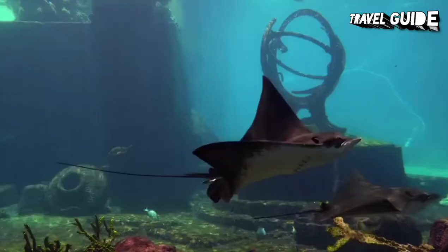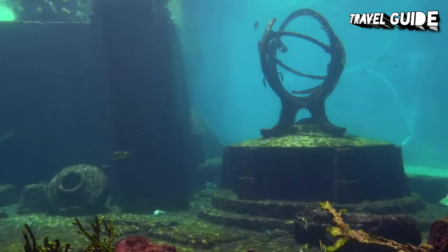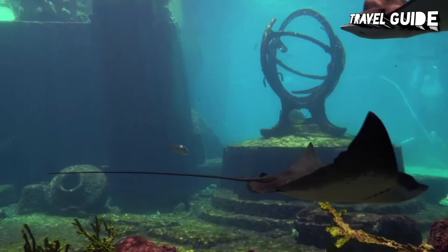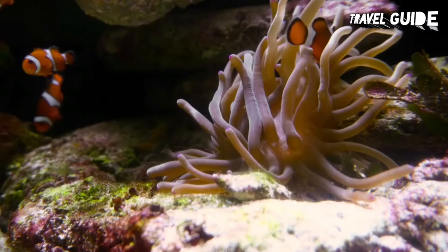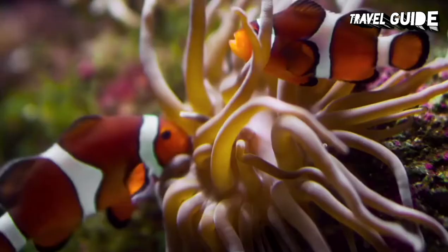Number 8: Dive the SS Yongala. On 23 March 1911, the passenger ship SS Yongala sailed north from Mackay en route to Cairns, but would never reach its intended destination. With no wireless radio on board and only lights to communicate with the mainland, the captain had no knowledge of a cyclone brewing in the region. The storm struck the ship full force and sank her just south of Townsville, sending all 122 passengers to their death. The ship lay undiscovered for almost 50 years before divers found it in 1958. Today, the SS Yongala is one of the world's most famous wreck dives, home to a startling density and diversity of sea life, including turtles.